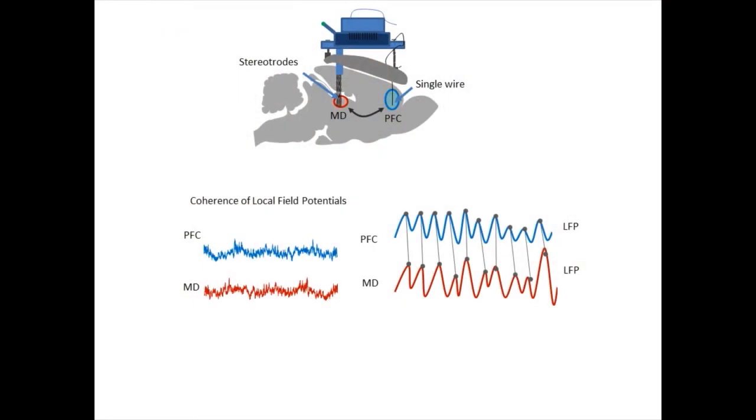To answer this, we implanted stereotrodes into the MD thalamus and a single wire into the pre-limbic regions of the PFC and recorded during T-maze acquisition and performance. We then measured functional connectivity between the regions using two methods. One of these is coherence of the local field potential oscillations. In these example snippets of filtered oscillations, we see that they have a consistent amplitude and phase relationship, so they are said to be coherent.